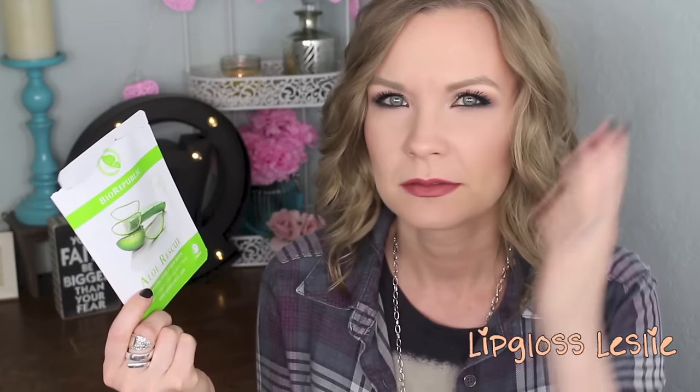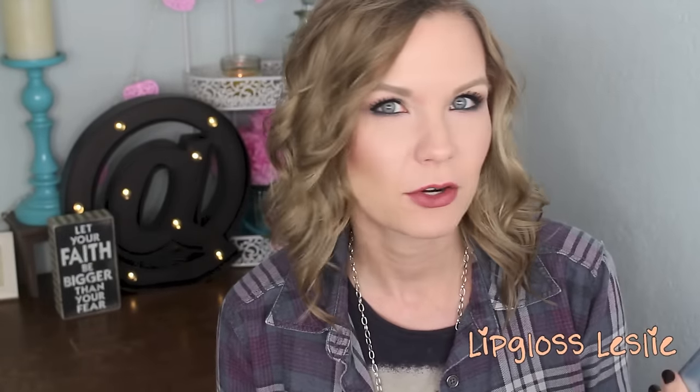I'm kind of new to the whole creepy looking sheet mask thing, but I really do like it. I think it's kind of a fun experience and this one is a really nice one. And then I would say quite a few skincare things from this line — I've never heard of this before, probably been living under a rock. But it's by GM Collin, and this is one of the specific things that I have been loving.